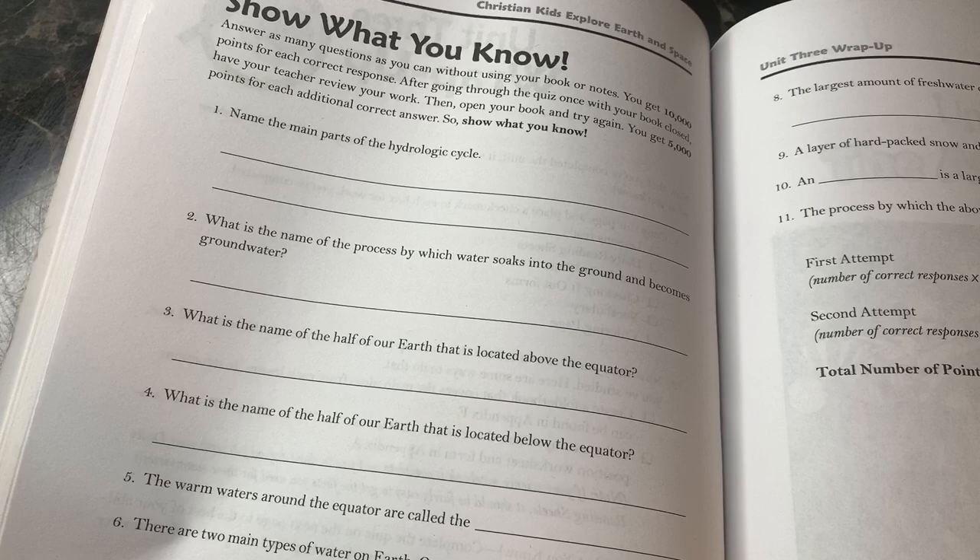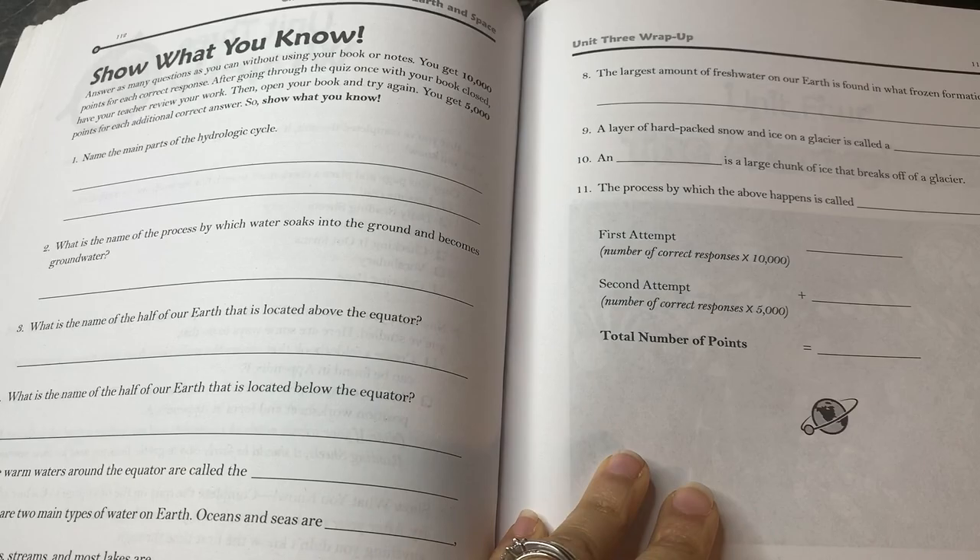At the end of every unit there is a 'show what you know,' which is essentially a quiz. You can use this as a review, or if you keep grades, you can also use it as a quiz. That is incorporated right into this book at the end of every single unit.